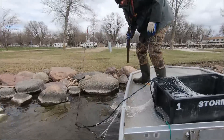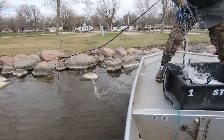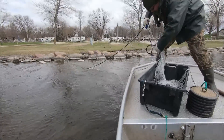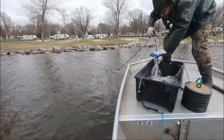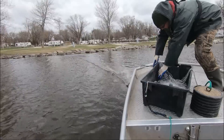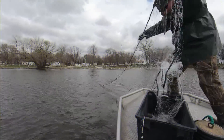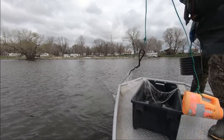Out here setting a gill net in Town Bay for part of the muskie assessment. These nets are about 160 feet long. One end gets staked on shore and we pull it out perpendicular to shore, so any fish swimming along shore will get entangled in the net. We'll check them again in a couple hours, just to minimize the amount of time the fish are in the net.